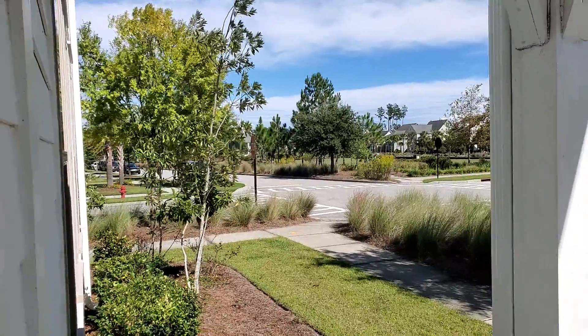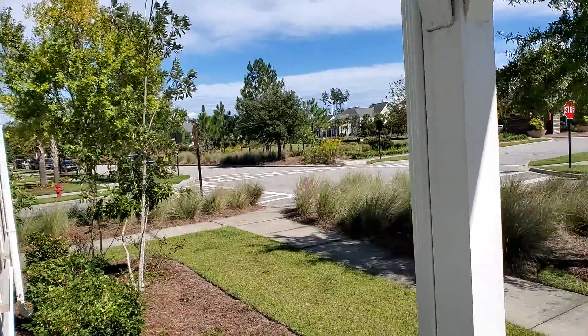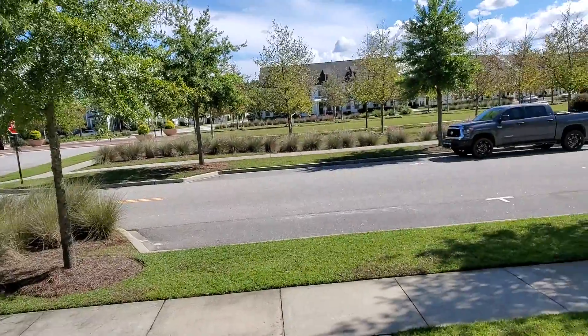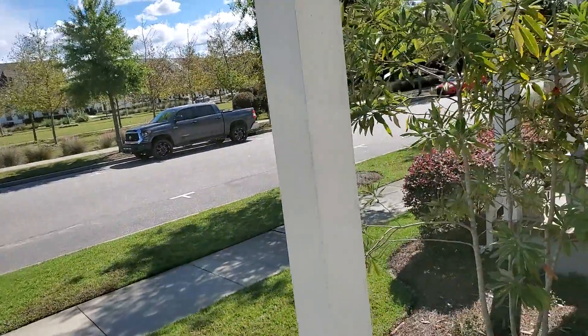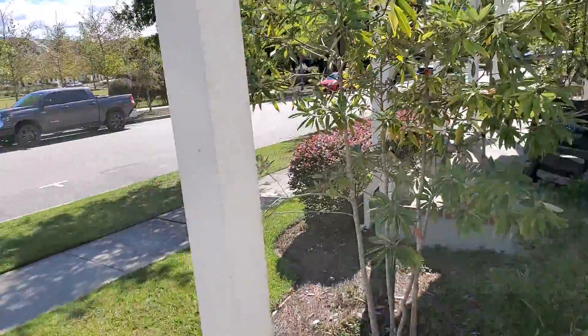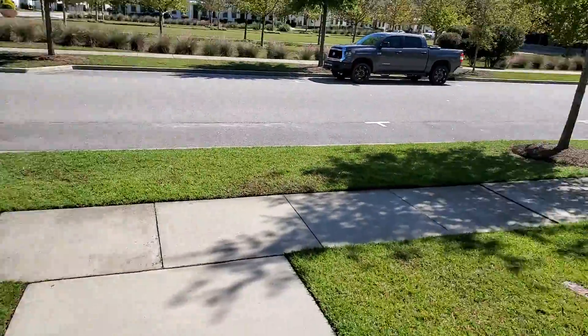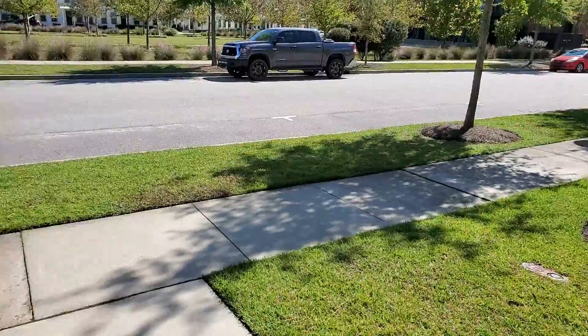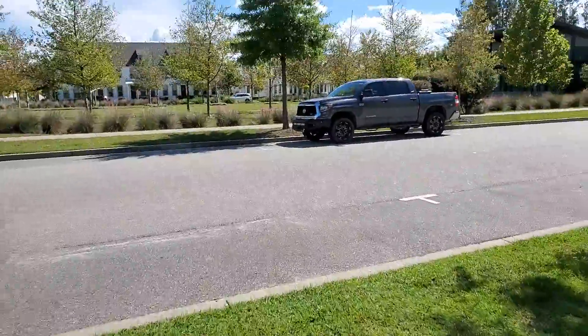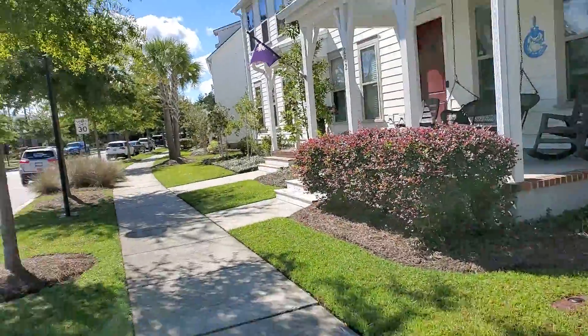Hi Lynn Duvall. I'm at 254 Oak Park Street in Nexton. I'm standing in the front door showing you the view from that door. There's parking on the street here. Let me walk out so I can turn around and show you what we see in the neighbors.